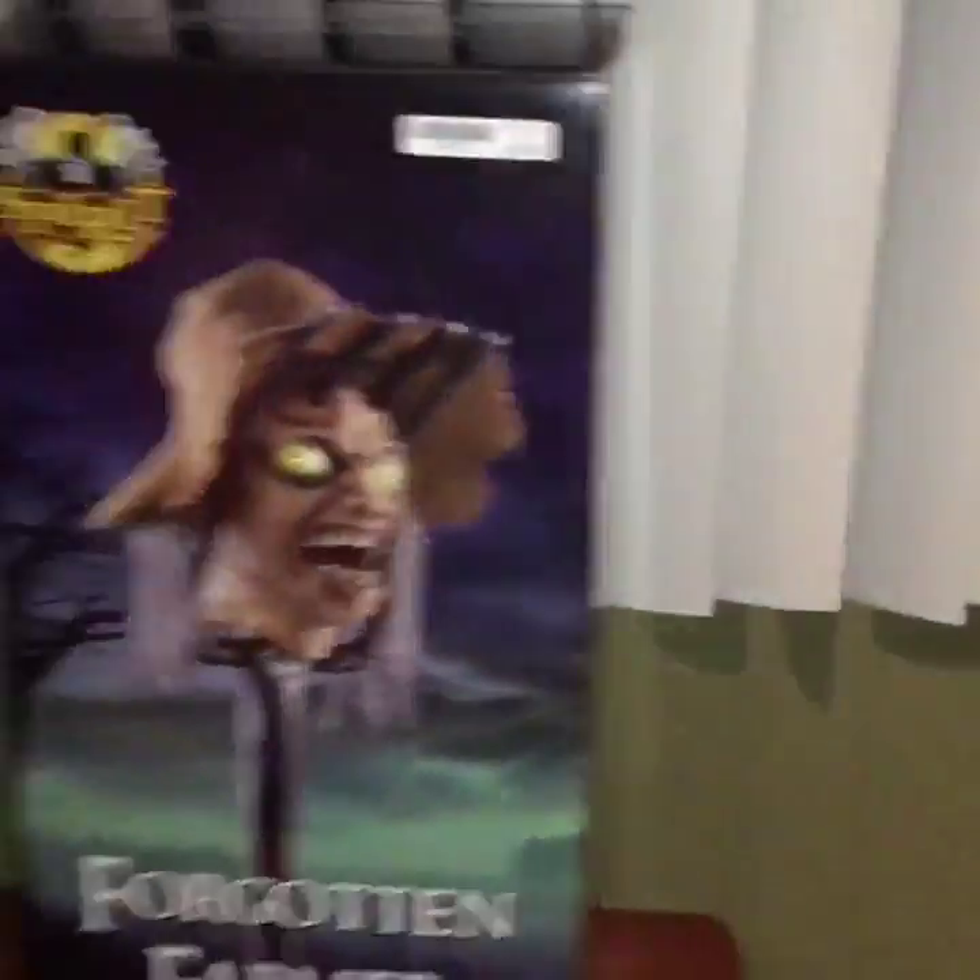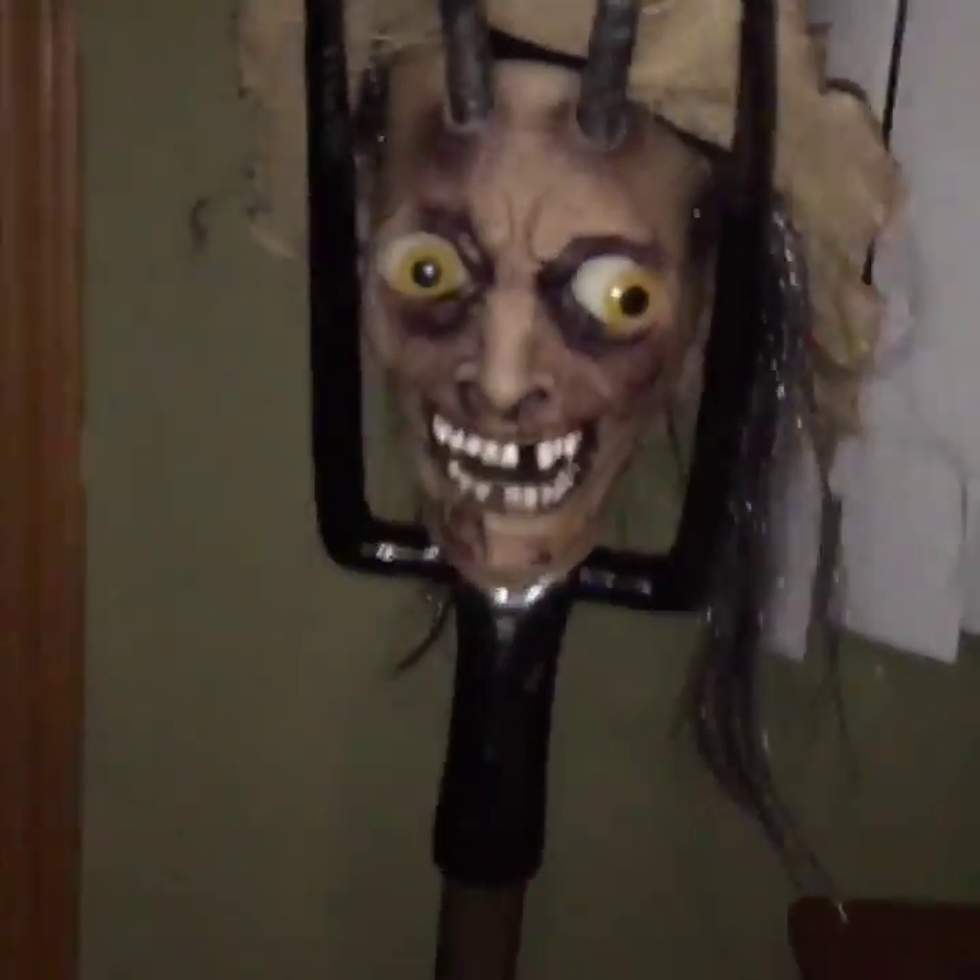This is the second take of this because the audio cut out. But anyway, I'm going to go show him to you now.